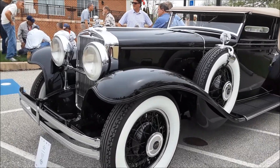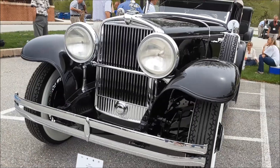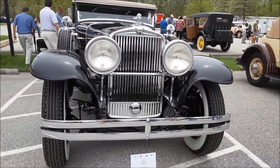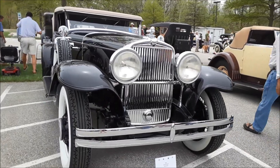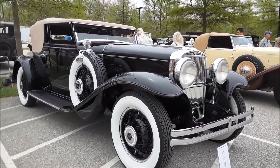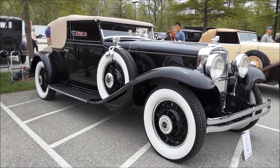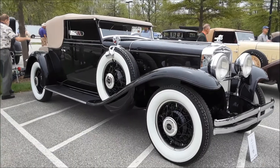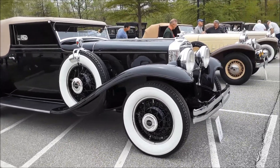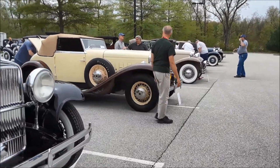What we're looking at here is a 1931. This is an MB with a Ralston body. Beautiful, beautiful car. Now again, note that these are true classics — they are custom cars.